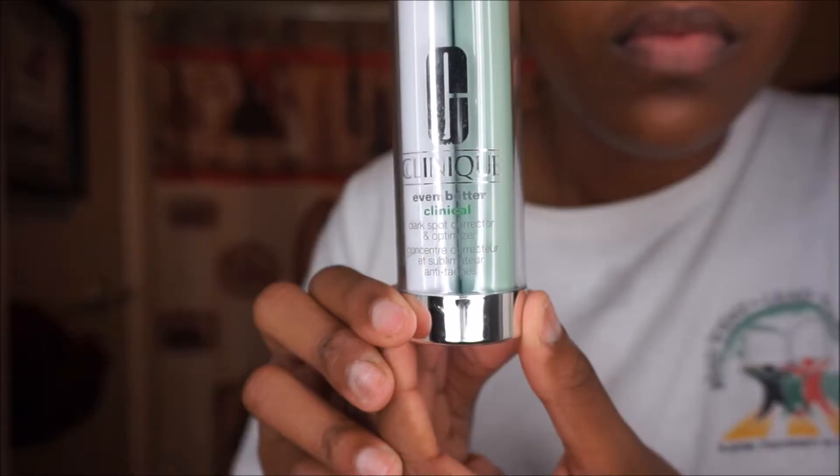Next, I'm going to take the Dramatically Different Moisturizing Gel. It's oil-free. It has agents for skin strengthening, and it's for oily to oily combination skin, which I have.